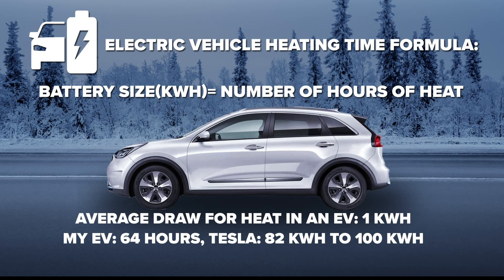Tesla batteries are a little bit bigger — 82 to 100 kilowatt hours — which means in theory they could make it 80 to 100 hours. So long story short: if you're fully charged, same as if you show up with a full tank of gas, most EVs could actually last longer heating the cabin than a gas car. So that is not a concern.